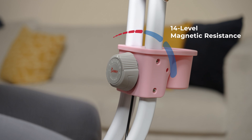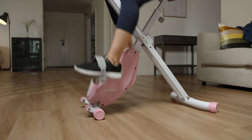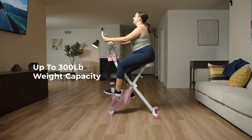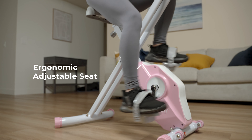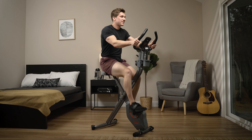With 14 levels of adjustable magnetic resistance, the X-Bike Pro can support users weighing up to 300 pounds. Customize your ride with the ergonomic adjustable seat for a truly personalized workout experience.